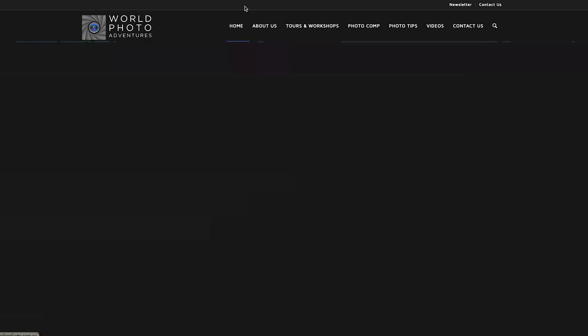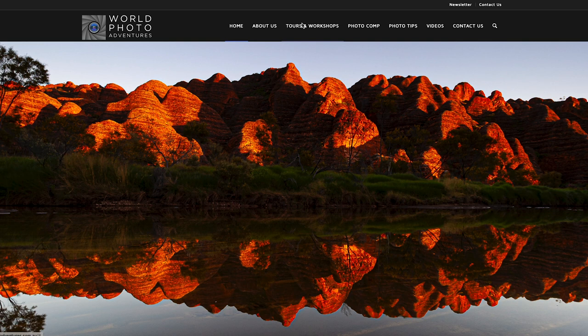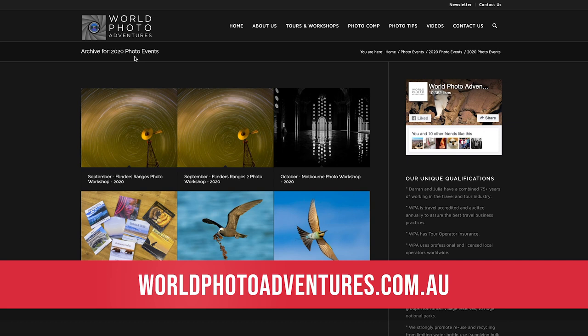How about you join myself and our team in the field in 2020. We have great events on Lady Elliot Island, in Sydney and Melbourne — we've even got bookings into 2021 and 2022. Visit worldphotoadventures.com.au.